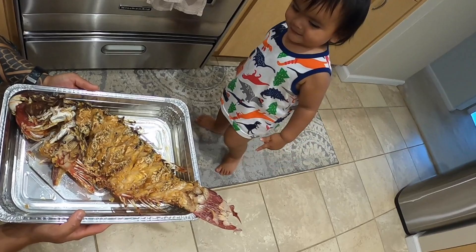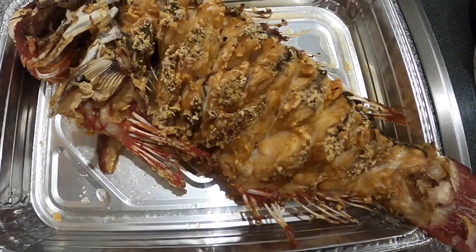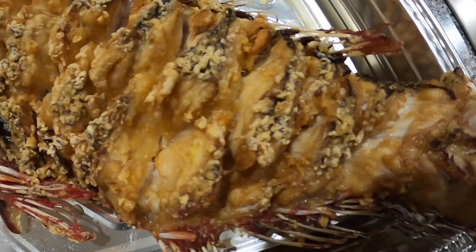Just got home. The kids are excited — daddy's back! Got the uhu scored, fried, and ready to grind.